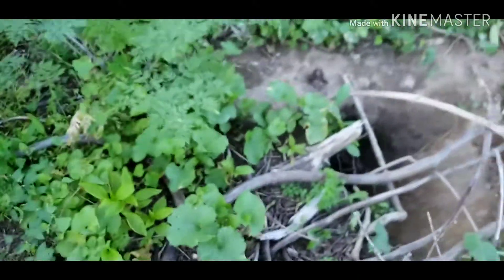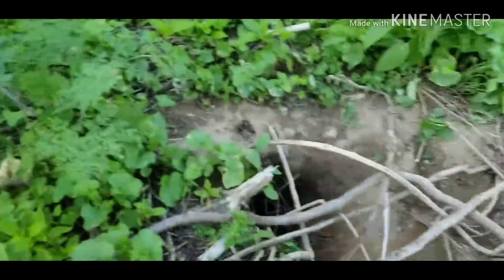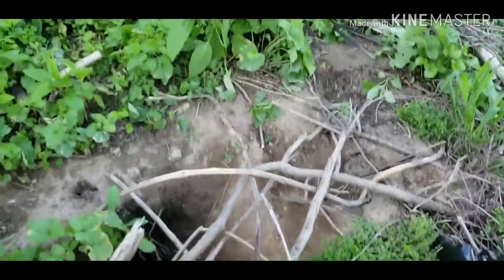We just set a trap there and there. I'm going to go get some foot traps from down at the creek where I had set for raccoons. I wouldn't be surprised if we come back up here before we leave and already have one in one of these traps. I'll see you down at the creek.